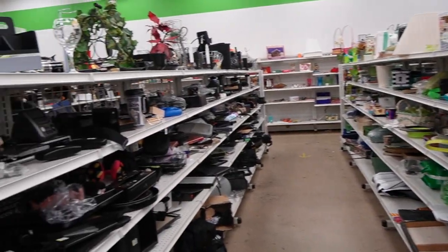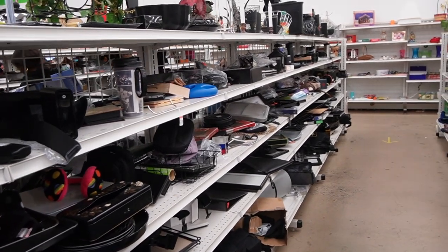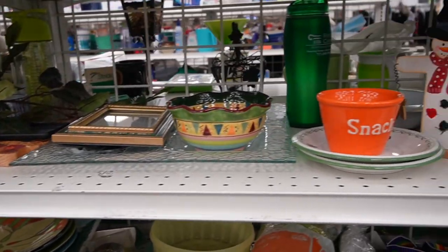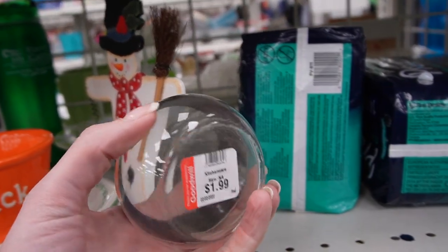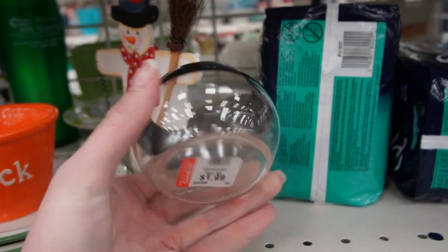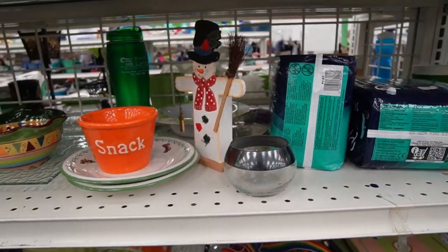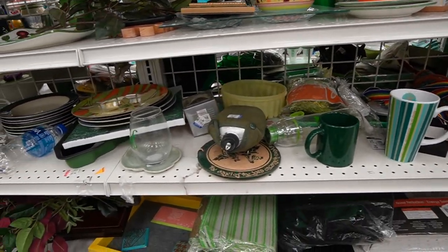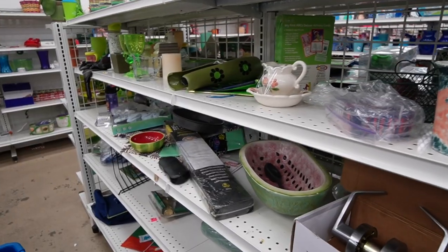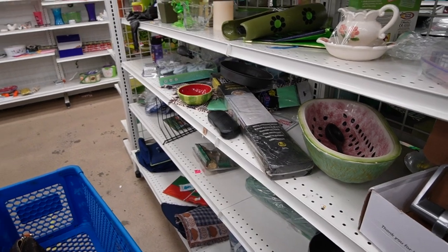I decided today I was going to start in a different aisle than I normally do — we're going to start at the end and work our way towards the beginning, which is the clear aisle. So Dagny and I picked this up the other day. I guess this is a Dorothy Thorpe sugar — it's a lidless sugar.